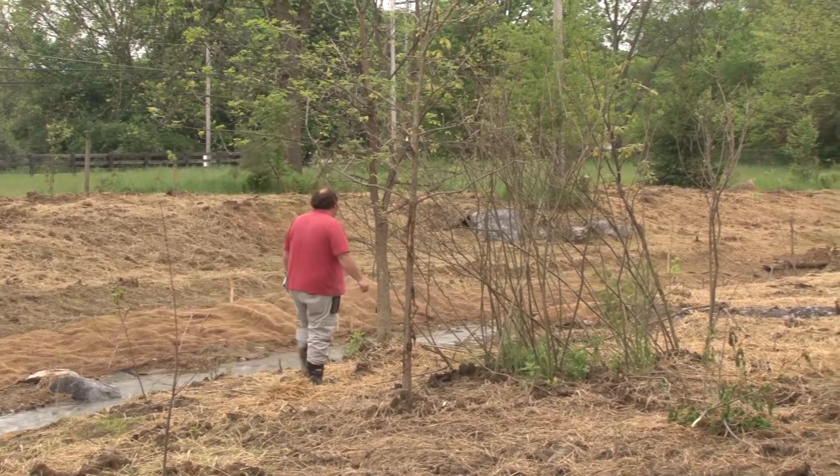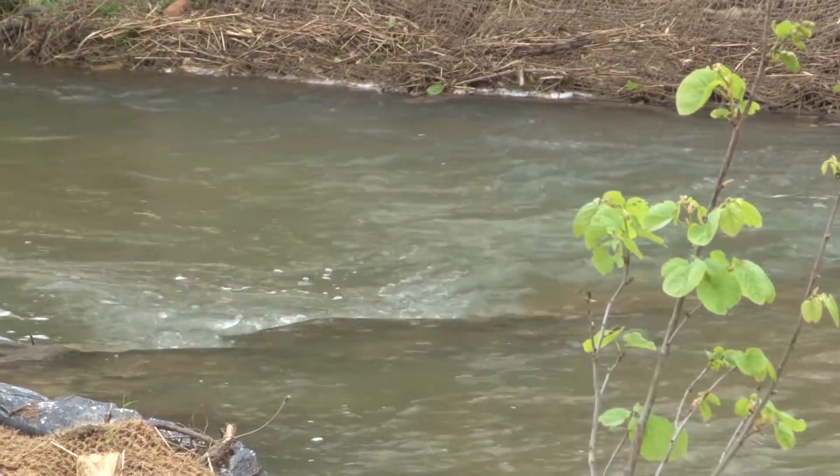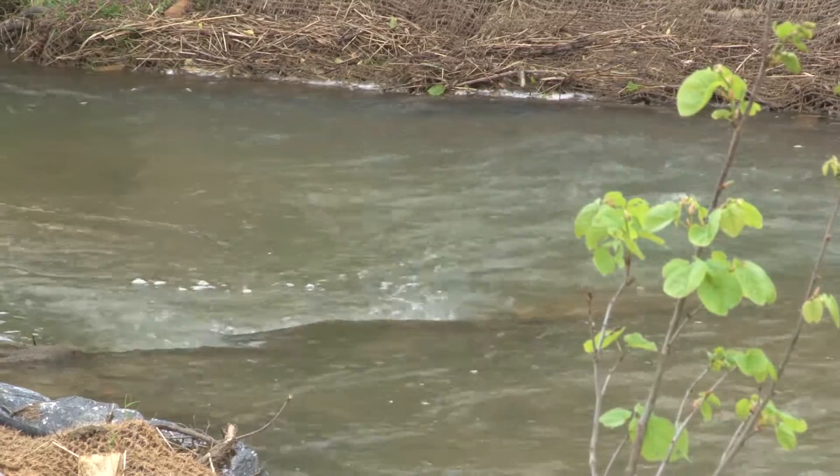But project managers determined that removing the dam would create problems of its own, not the least of which was remobilizing all that built-up sediment trapped behind the dam. So they did the next best thing — they moved the stream.